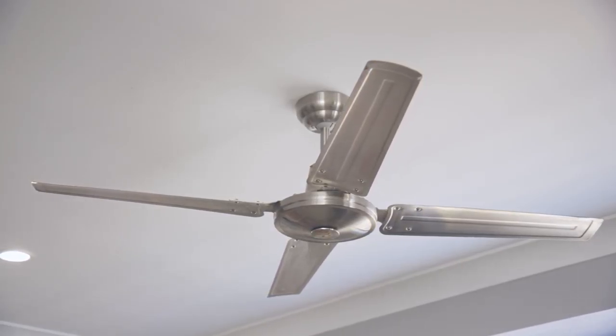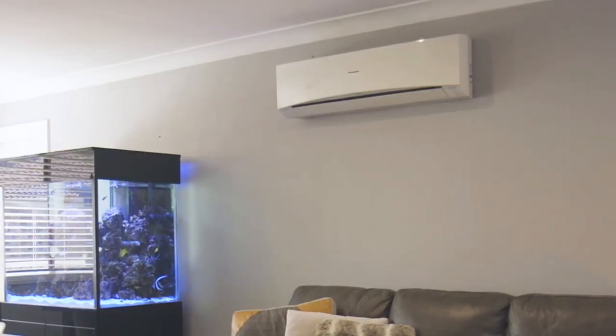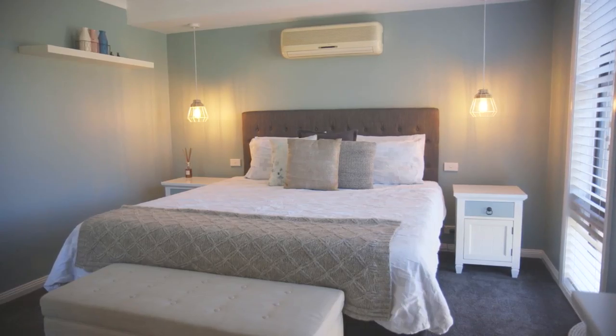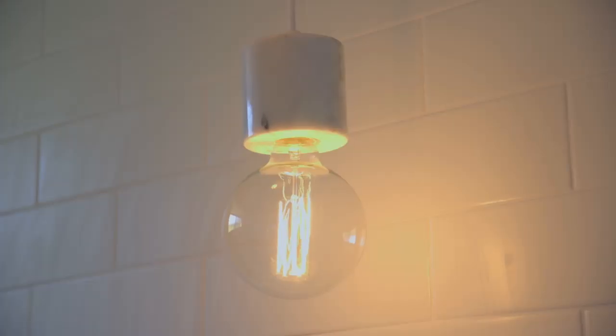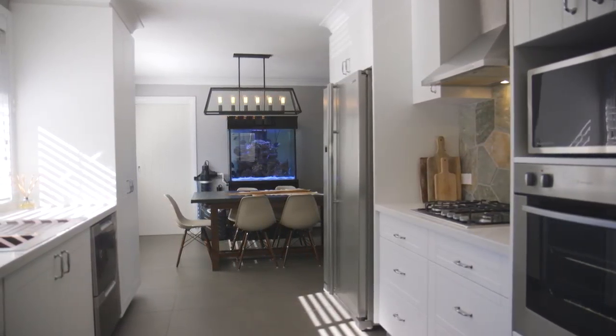Ceiling fans are present in all bedrooms, keeping the airflow clean and fresh, and you can switch on the air conditioning when those hot summer days become too much to bear. Brand new high-pile top-quality carpet will keep your footsies toasty on cold winter nights, and tiles throughout the rest of the house keep it clean and hygienic for your little ones.